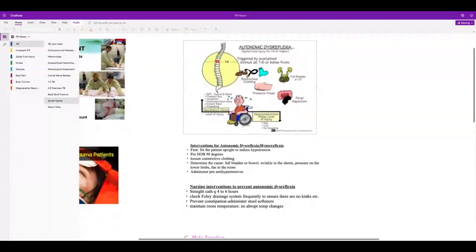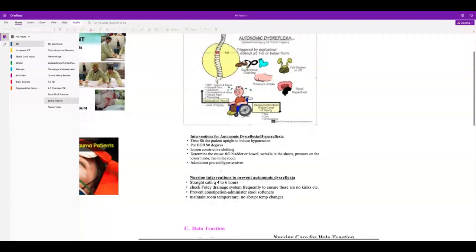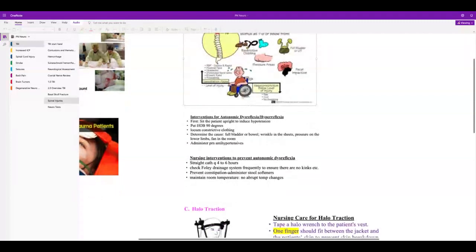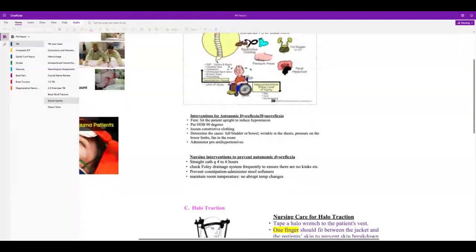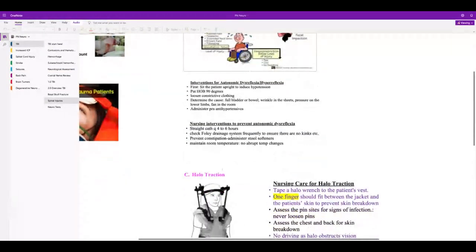The first thing to do is put the head of the bed up — that will help bring the blood pressure down. Loosen any tight clothing, then find the cause. Stay with your patient, call for a peer to bring antihypertensives. Make sure you're straight cathing or they're on a bladder protocol every 4 to 6 hours, and ensure they're on stool softeners or some kind of bowel maintenance plan.